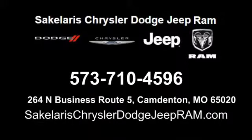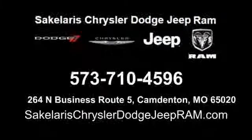Saccalares Chrysler Dodge Jeep Ram. We're conveniently located at 264 North Business Route 5 in Camdenton, Missouri.